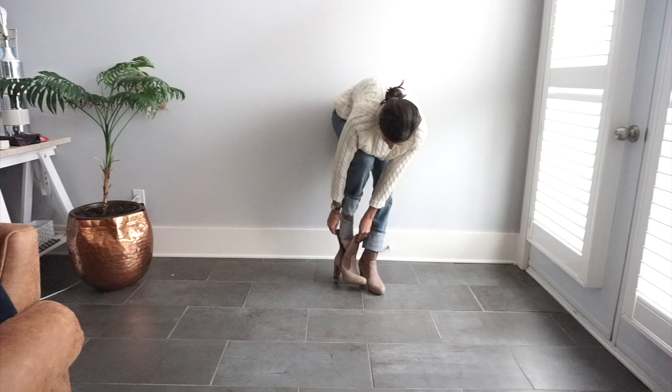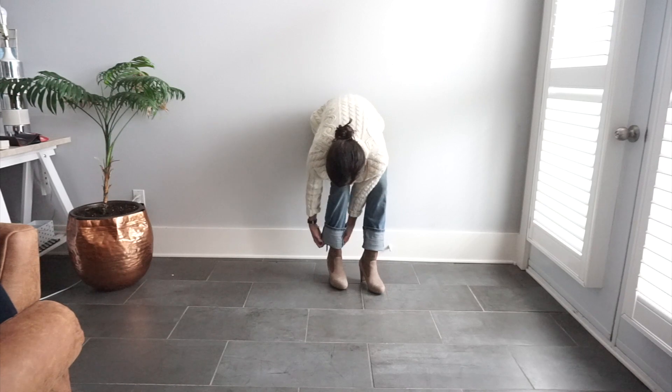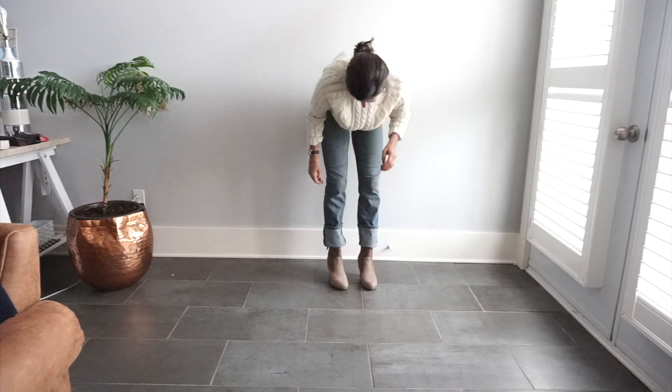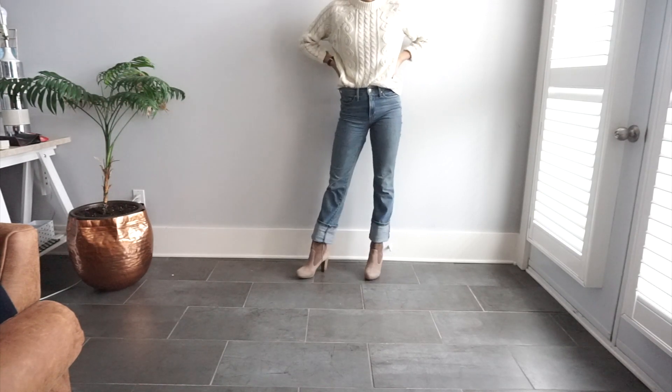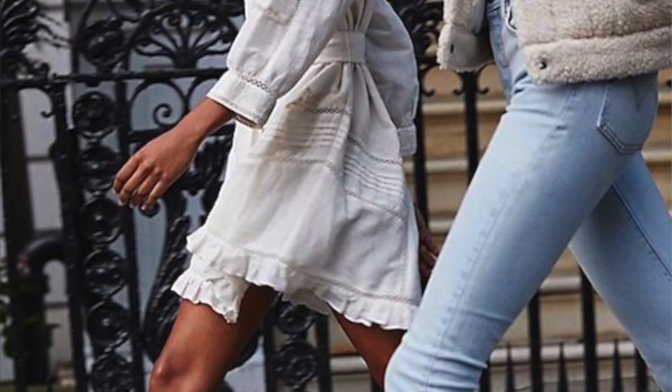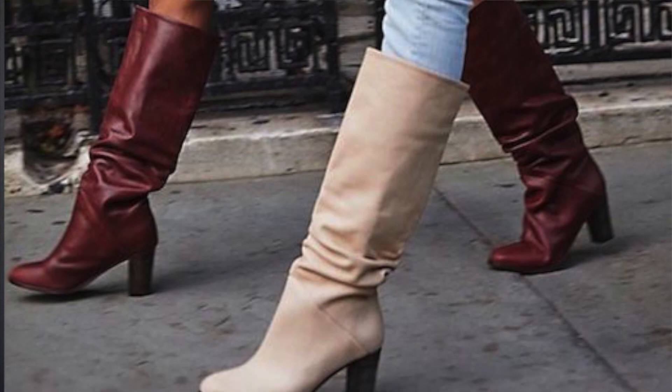Swap out your shoes. In the fall it is so easy to just throw on your easy pair of sneakers or rain boots on a day where it's not even actually raining, but I would recommend being a little bit more pragmatic and thoughtful in your approach to building your outfit by choosing a pair of shoes that is a little bit more dressy and intentional looking. For this season, knee-high boots are back on trend, so if you have an old pair of knee-highs that you haven't worn because ankle booties were all the rage, pull those out and throw them on.